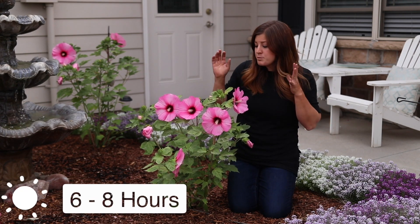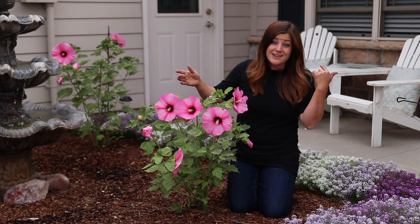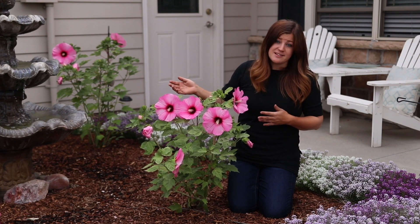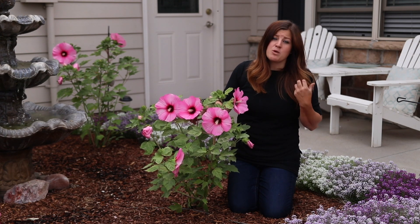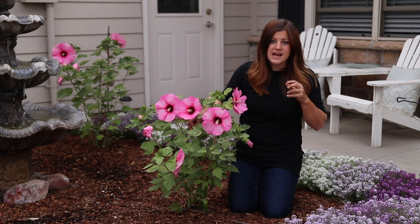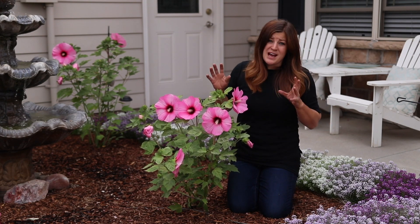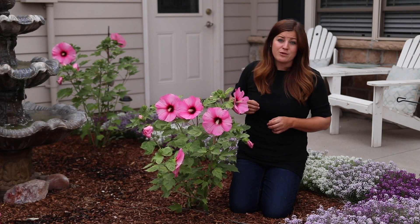Once they break dormancy, they grow fast into their mature size. These do like a full sun location — they can take part sun, but they perform the very best with a lot of sun. This area and the area in back are both west-facing, so they get strong afternoon sun from about noon until the end of the day, so I'm thinking these are going to be really happy plants. They also like a moist but well-drained soil. If you have a more wet trouble area in your garden, they are fairly tolerant of wet soils and can handle having some moisture around their roots.